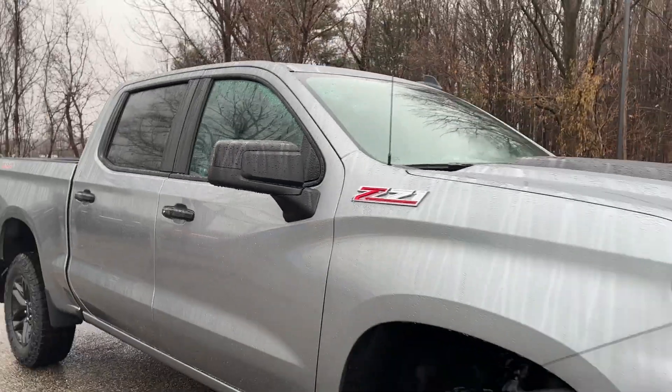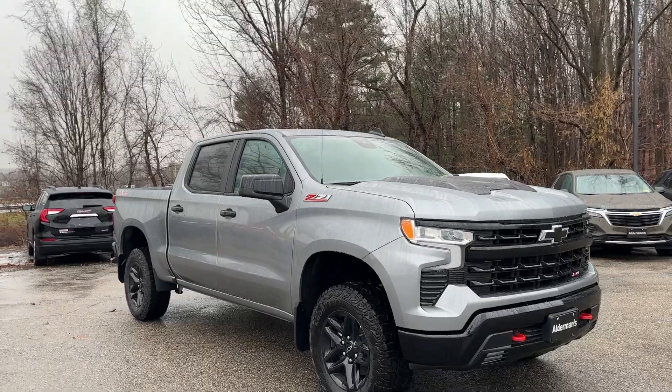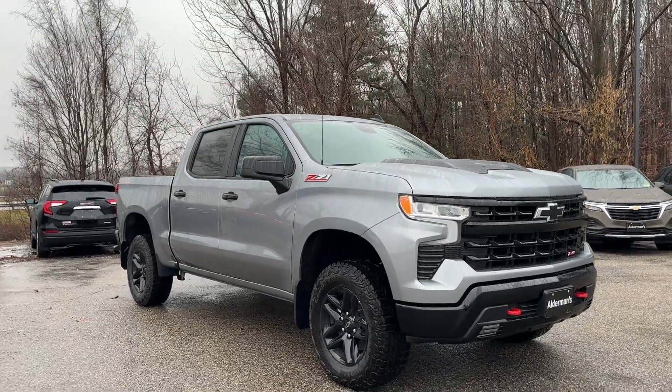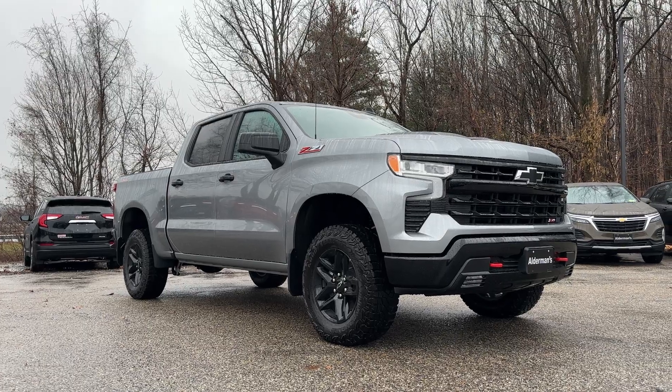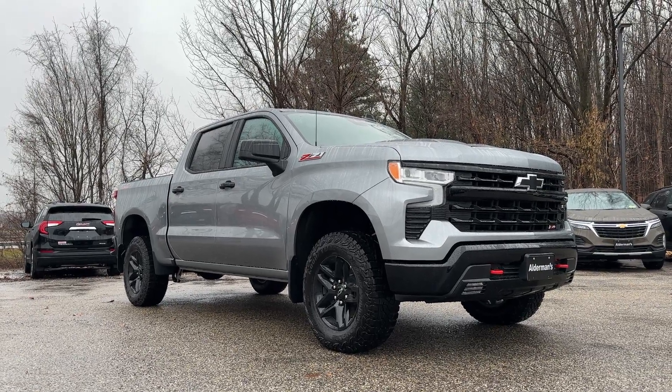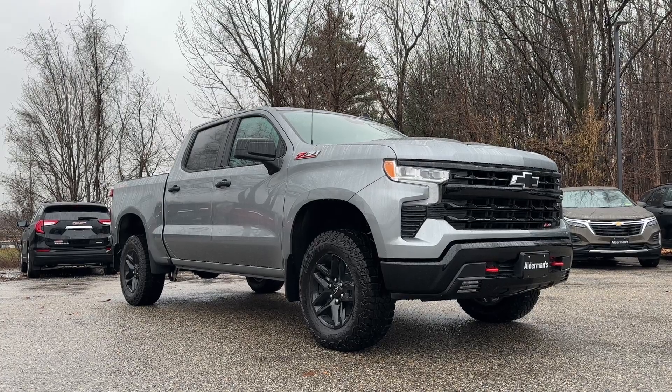So George, that is the 2024 Chevrolet Silverado LT Trail Boss. If you'd like to learn more, click the learn more button below, or if you're on YouTube, there's a link in the description. Or come see it for yourself at Alderman Chevrolet Buick GMC, Route 7 South in Rutland.